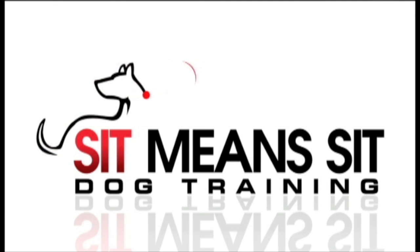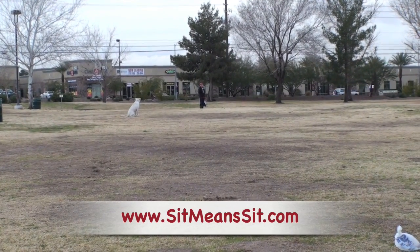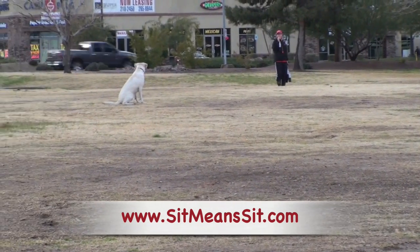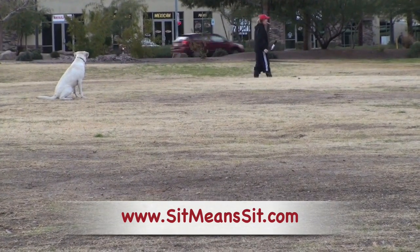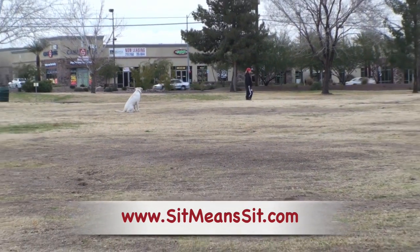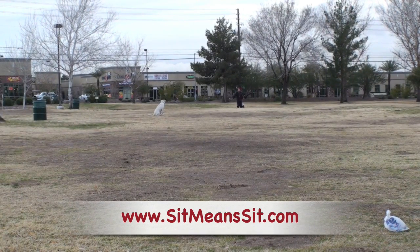Hello everybody, it's Fred Hassan with Sit Mean Sit Dog Training and our video for the day. Strong fundamentals carry over into everything with Sit Mean Sit Dog Training. We get a lot of emails from viewers that appreciate seeing the dogs around distraction. But whether it's basic or advanced training, if they can't be out in the distraction or around distraction, it's kind of useless. We like to bring basic training to a much higher level.